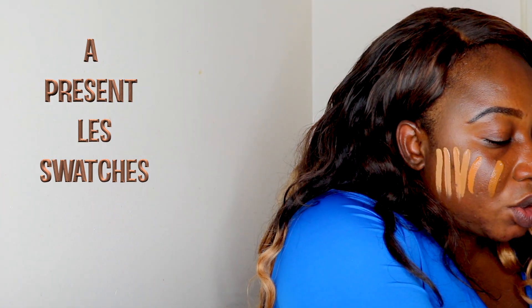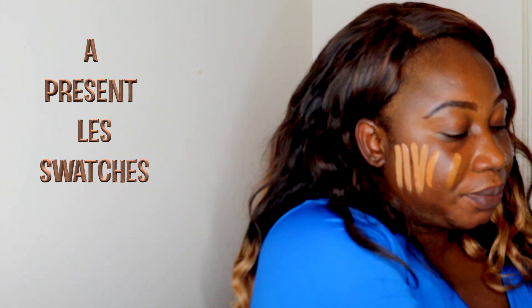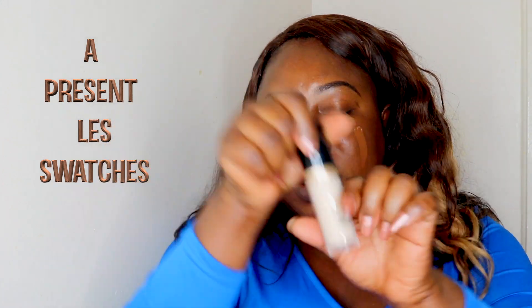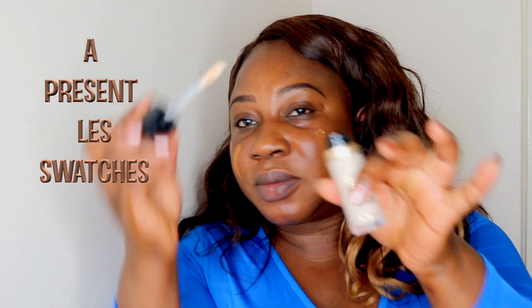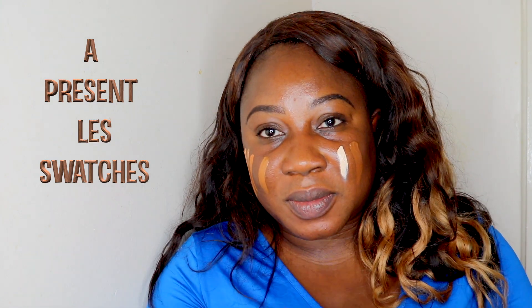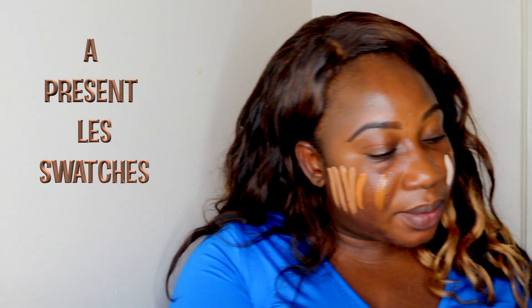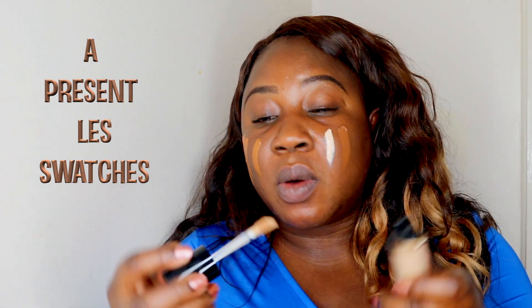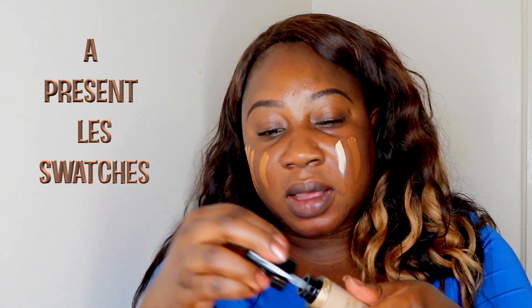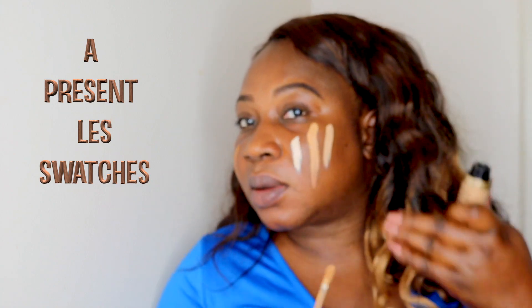I'm going to swatch the lightest color, called Swan — this is for my vanilla girls. Very creamy and nice. Warm beige. For my Asian girls, I've got warm sand. Amazing. So all these beautiful colors.